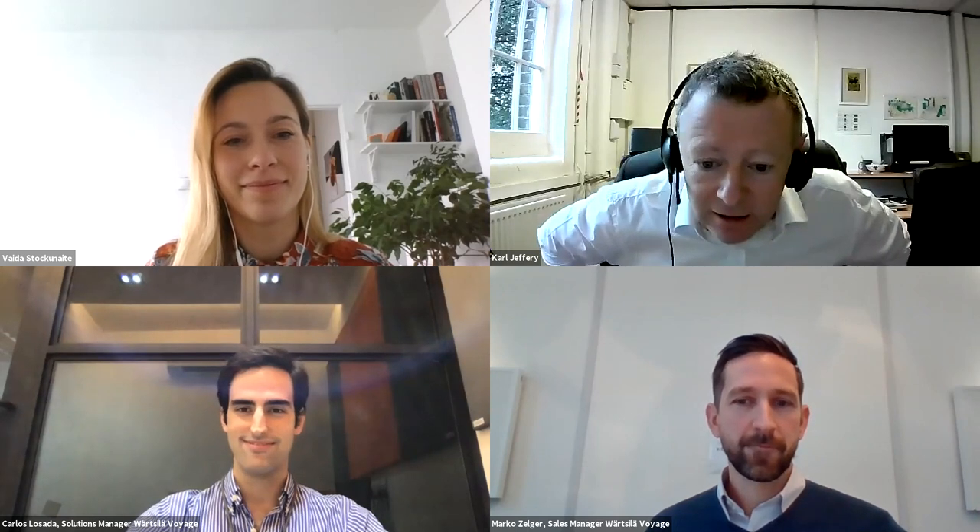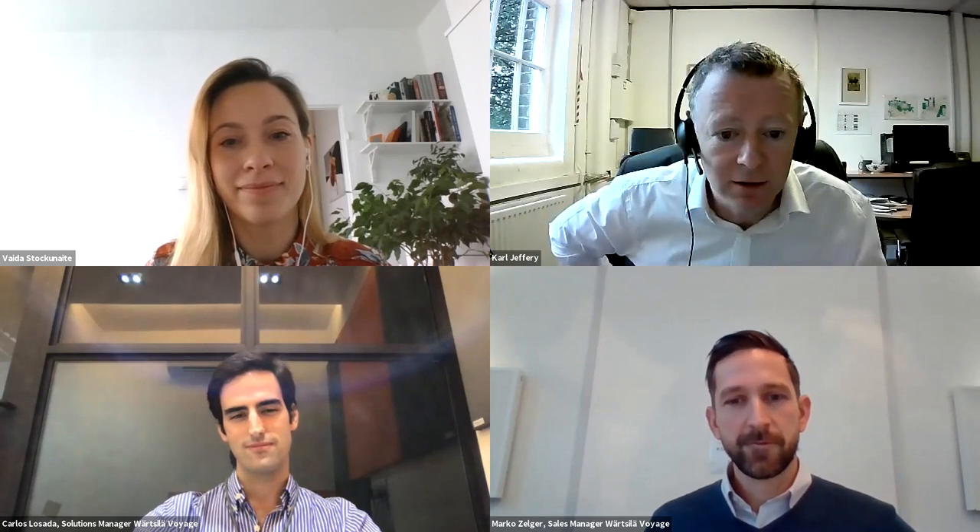After that, we have Carlos Lasada, the solutions manager at Vardzilla Voyage. He is part of the product team behind Vardzilla's fleet operation solutions. He graduated as a naval architect from the University of Southampton and has worked in analytics, software development, and vessel performance. He has also worked as a sailing instructor. Please load your questions into the Q&A box — you can like other people's questions so we can see what people are interested in. We should have plenty of time for questions.